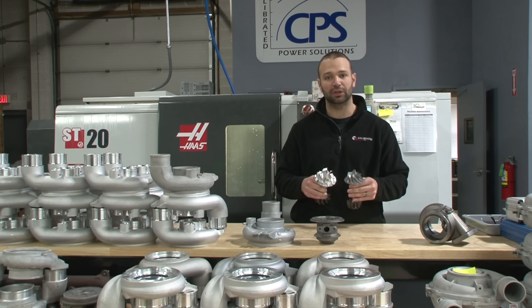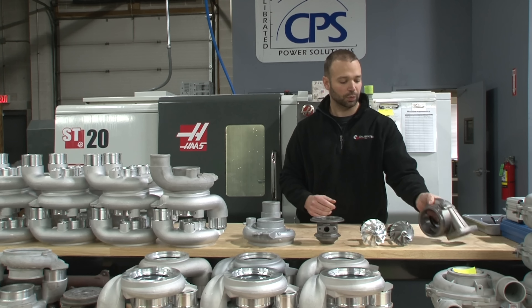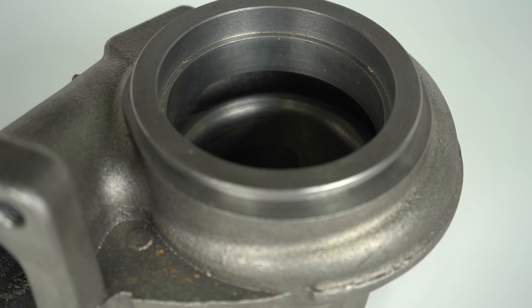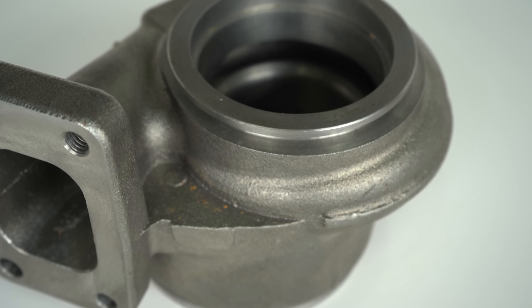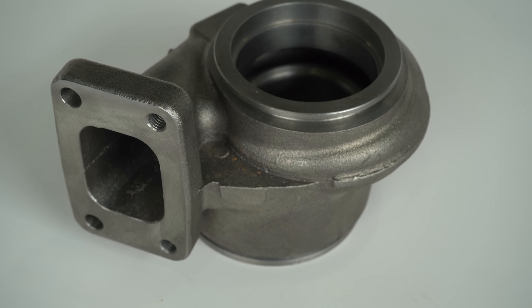We're doing a lot of machining to fit those wheels in the covers. We're going to open up the exhaust housing, put that on the mill, take a lot of material out of there, blend it in, make sure it flows really well. Get that exhaust energy in there working that turbine, spinning that compressor wheel, making big power.